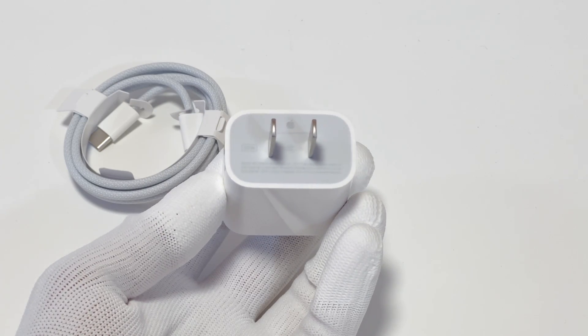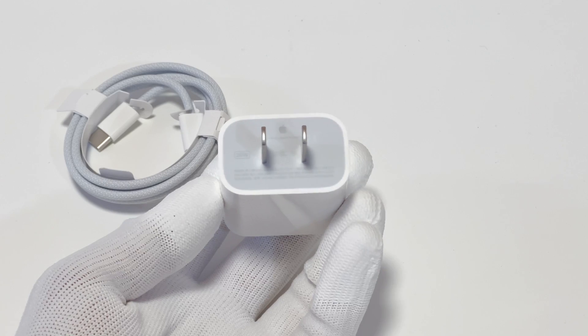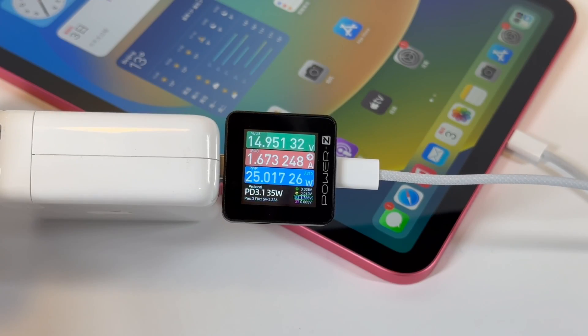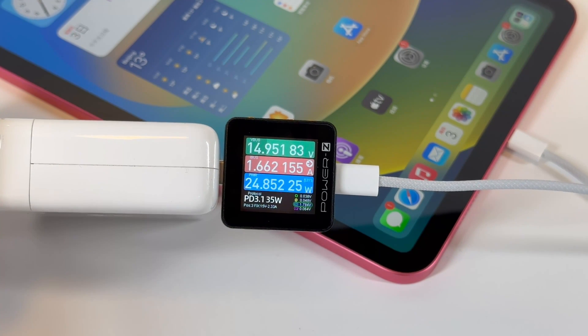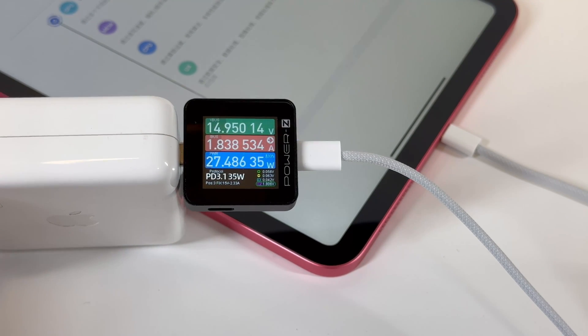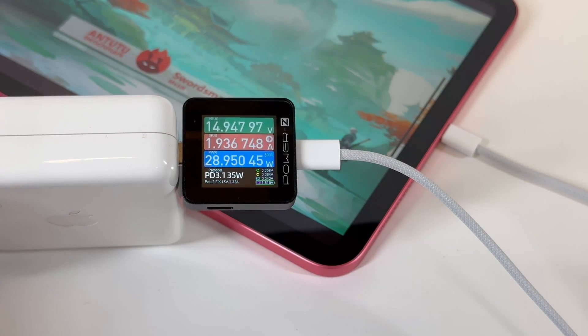Back to charging — there is a 20W PD charger and woven cable inside the box, just like the Pro. Here we use the Apple 140W charger to charge this iPad. The power is around 25W normally, and then we open the benchmark apps.